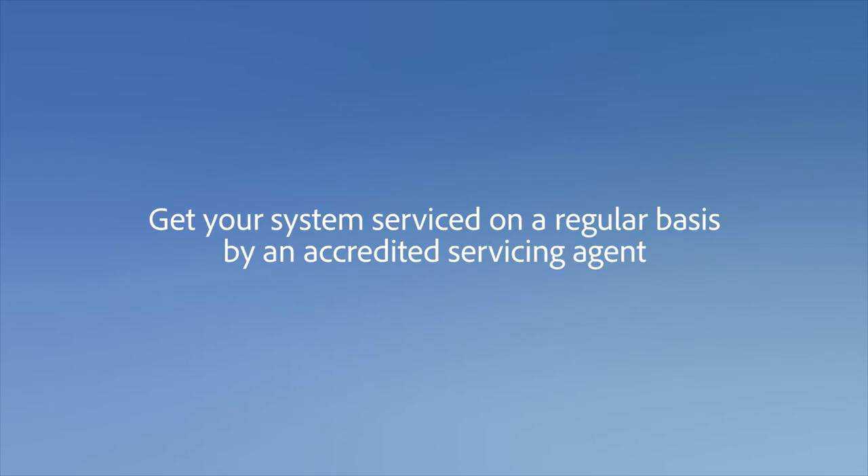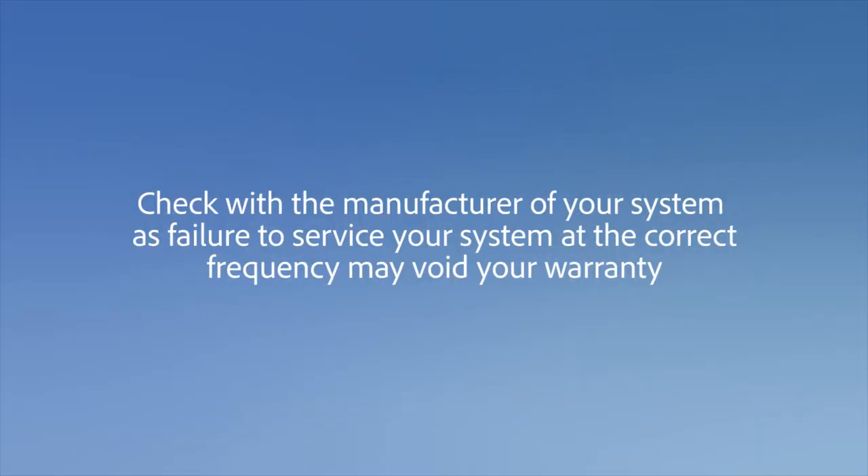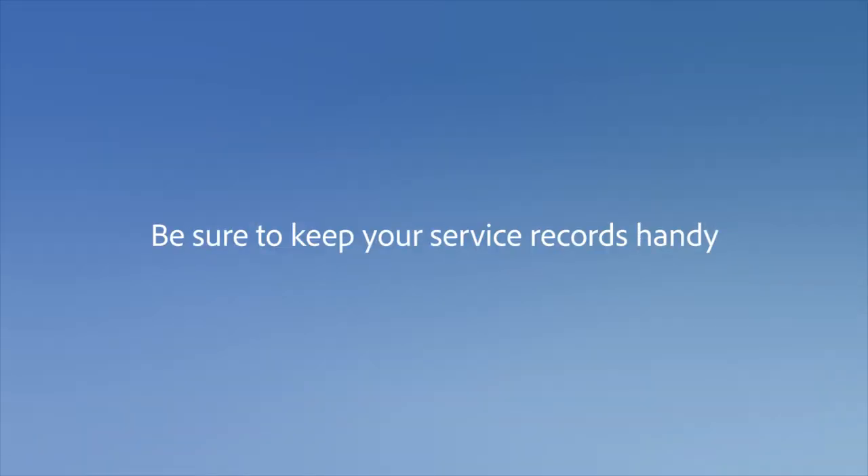Get your system serviced on a regular basis by an accredited servicing agent. If you have a treatment plant or secondary treatment system, you would generally need to do this every three months. Check with the manufacturer of your system, as failure to service them at the correct frequency may void your warranty. Be sure to keep your service records handy as well.